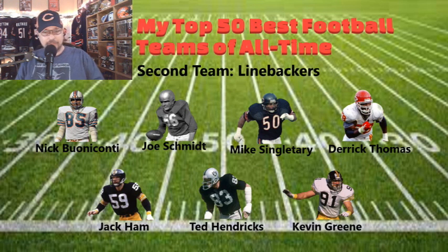The linebacking corps: Nick Buoniconti — I'm going to butcher his name, I'll just call him Nick — was a phenomenal linebacker for the Dolphins. Joe Schmidt, Mike Singletary — the little engine that could during the Bears' Super Bowl run. Derrick Thomas was a beast over in Kansas City. Jack Ham and Lambert were the dynamic duo of the linebacking corps for the Steel Curtain. Ted Hendricks was a key asset to the Raiders' dominance in the 70s. Kevin Greene spent time on the Rams, Pittsburgh, and Carolina — flip-flop him and Von Miller and it won't be any downgrade to your defense.